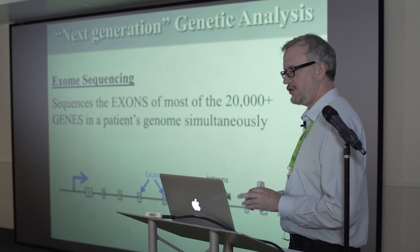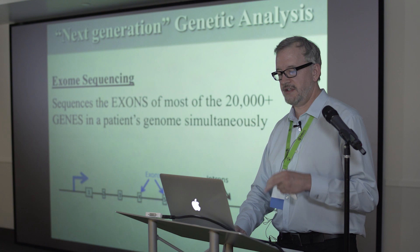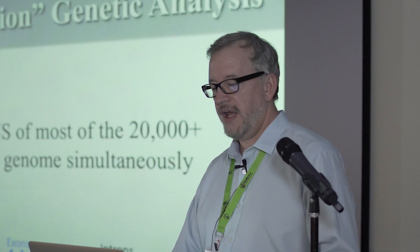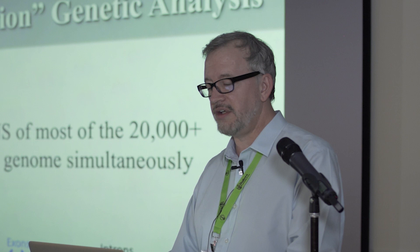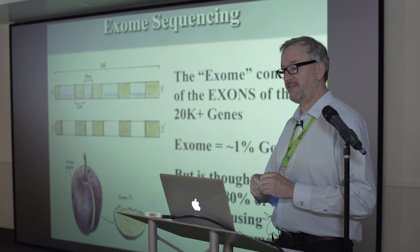With exome sequencing, you take all the exons in your genome — your total DNA — and sequence those individually. They're the important part because they're the ones that code for the protein. Exome sequencing is looking at 20,000 genes, but only at these exon parts of them.